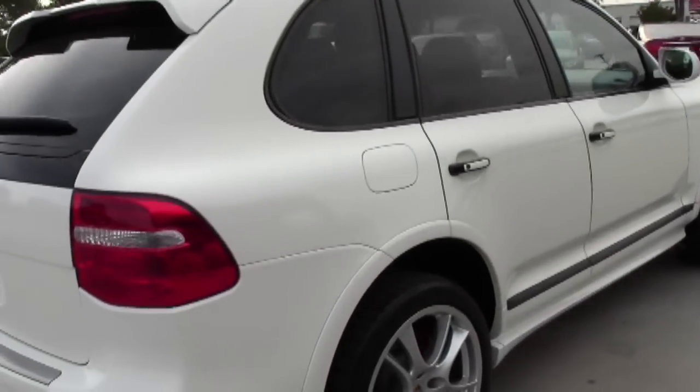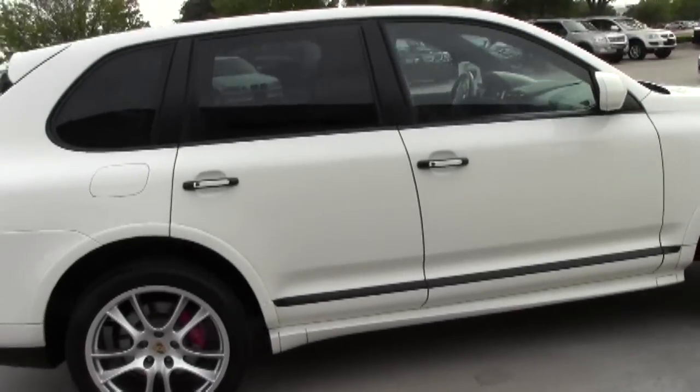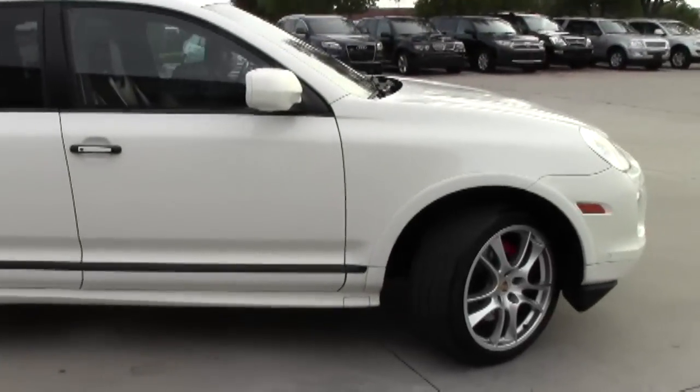Moving on around the car, the exterior is just — it's hard to say any car is flawless, but this one would be hard to beat.